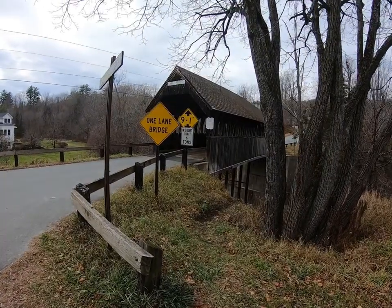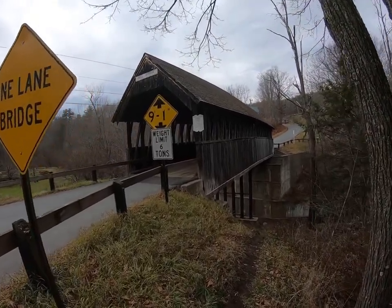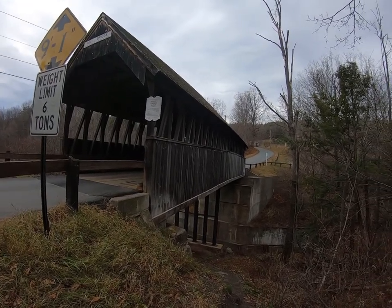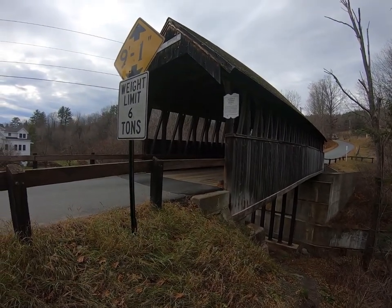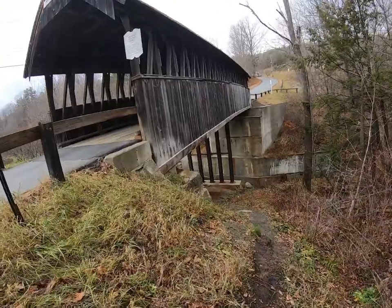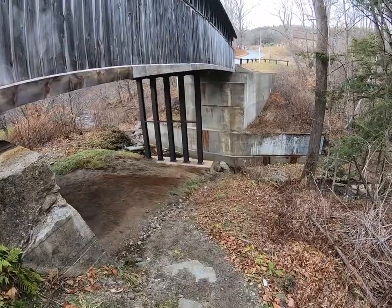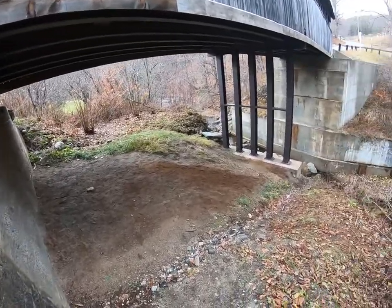Hey folks, we're back at the Meriden covered bridge. This is another one built by James Tasker — it was built in 1880. The original cost was $685. It was restored in 1963. This has been a popular swimming hole for Meriden residents. Looks like a place for birds too. There's a lot of foot traffic down here. Hopefully I don't wake anybody up from a slumber.